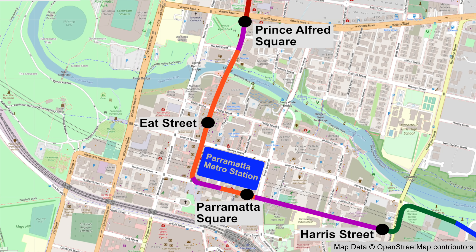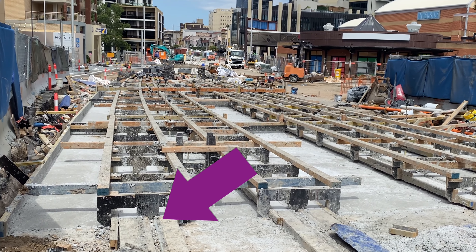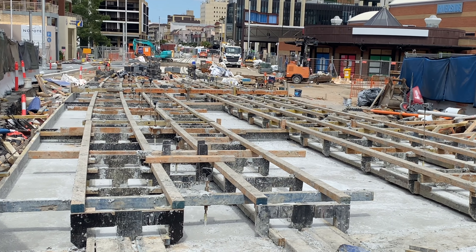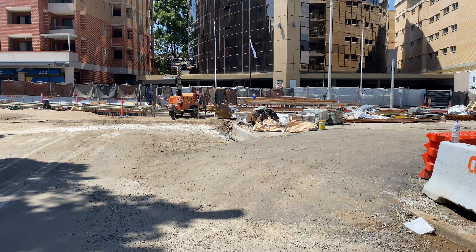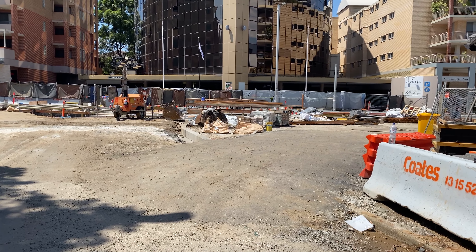I'm now going to cover the central section through Parramatta CBD which is all wire-free, indicated in purple. There are also wire-free tram and pedestrian-only sections indicated in orange. I'm not completely sure what is going on here just south of the Prince Alfred Square stop — it looks like the tracks have already been laid below these wooden strips. If you know what is happening here please share in the comments below. This is looking from Market Street — road vehicles will only be able to turn left as a section to the right will become trams and pedestrians only.